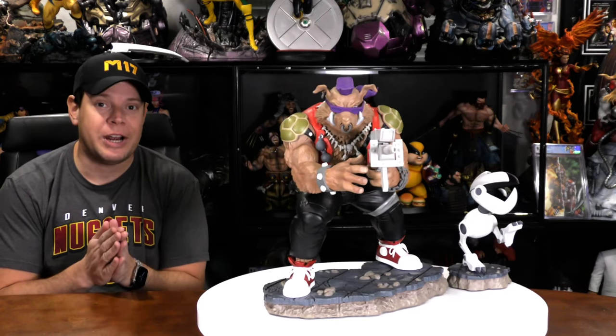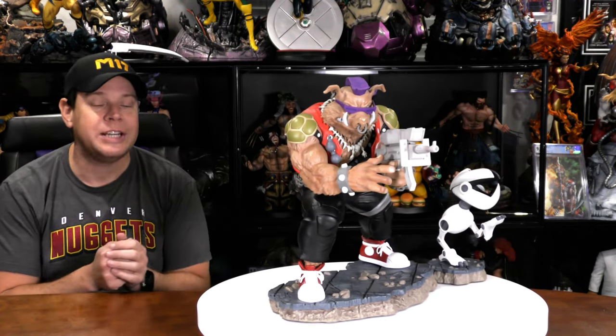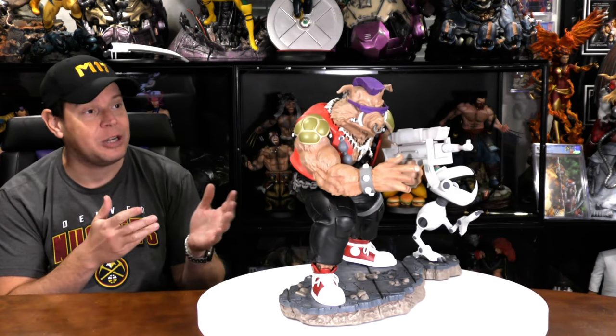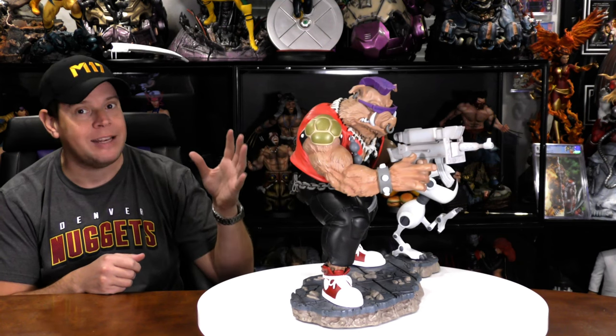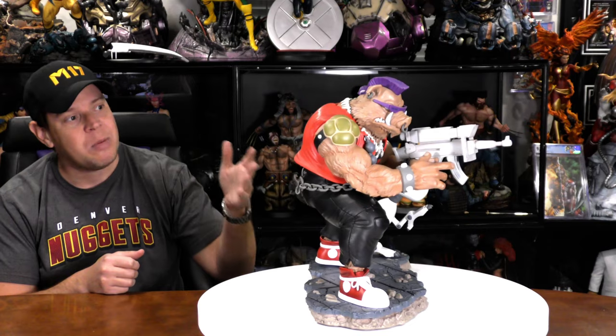Thank you for tuning into the Xtreme Channel. My name is Mr. X and today we're reviewing a quarter-scale Teenage Mutant Ninja Turtle — or Turts, as I call them — statue. This is made by PCS and is based off the 80s/90s animated series. And this is Bebop.